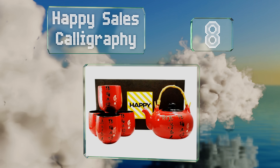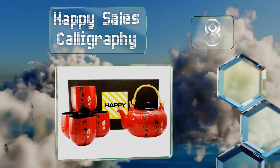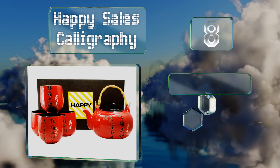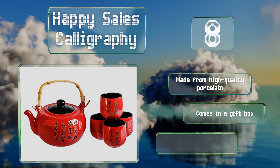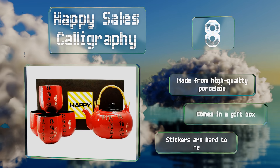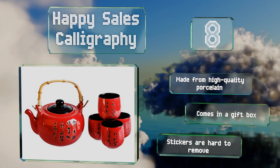Coming in at number eight, the Happy Sales Calligraphy is adorned with elegant kanji characters atop its bright red background. The teapot has a stay-cool bamboo handle that protects your hand during pouring, and you can also buy a matching sake set and soup bowls to complete your collection. It's made from high quality porcelain and comes in a gift box, however the stickers are hard to remove.